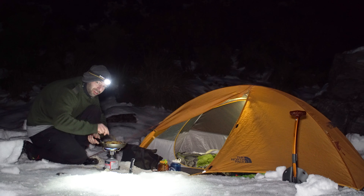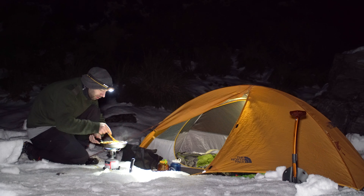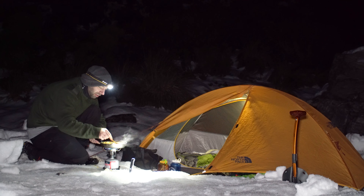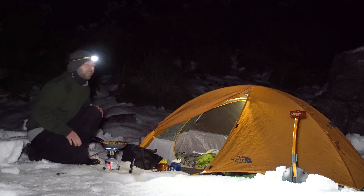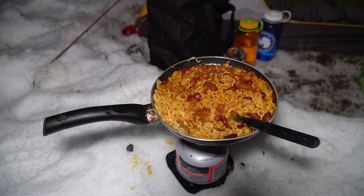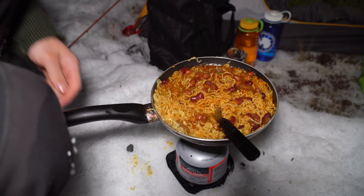Gas burners are not the best for the cold but not too bad at all. In the future I'll definitely think about getting an MSR liquid fuel stove — they're really good. Look at that — stag chili, murdering it. Happy with that.